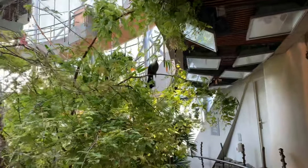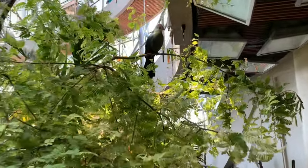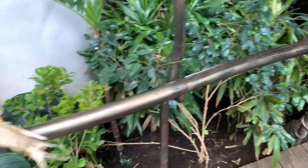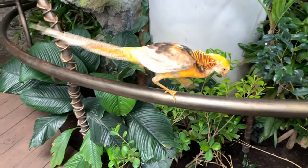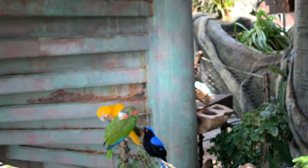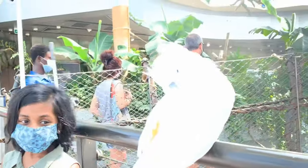In the bird encounter, we get an up-close experience with birds like toucan, macaws, and parrots. Toucans are actually an endangered rainforest species.